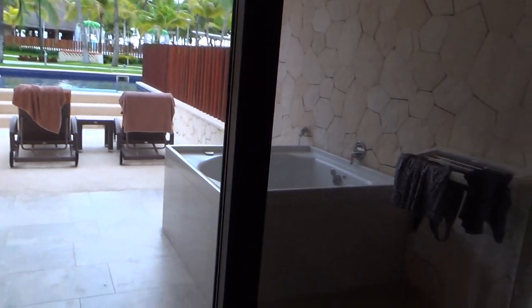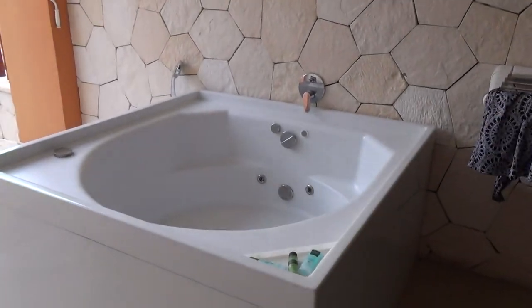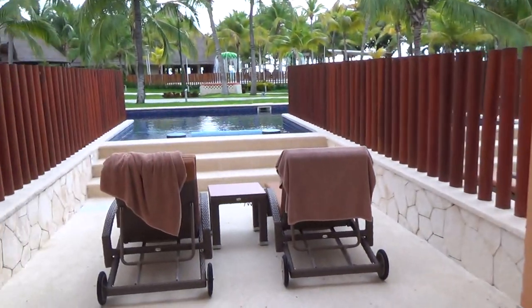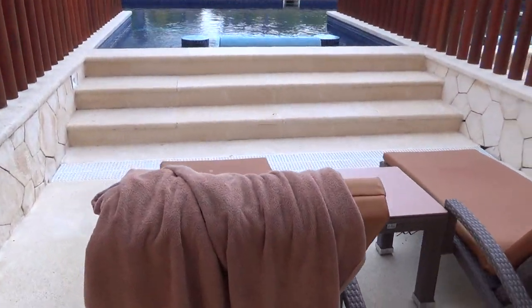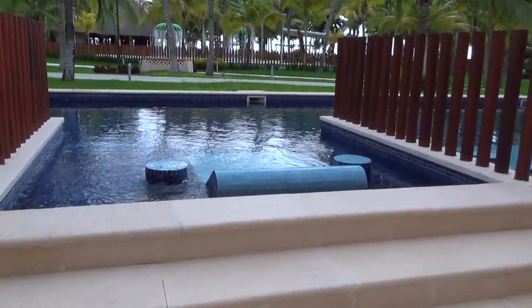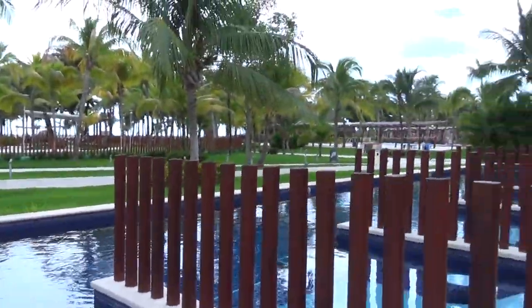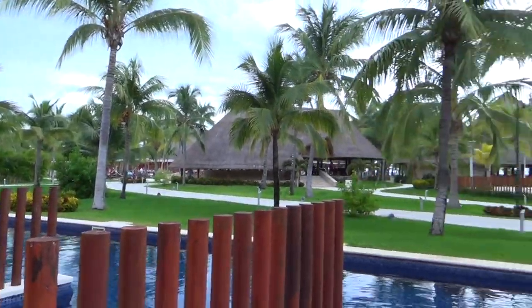Here's the balcony with the swim-up. The door mechanism is here — up to close, down to open. There's a table, two chairs, your Jacuzzi tub, a rack for drying clothes, and two full loungers. There was one pool towel in our room. Here's the swim-up — it's three steps up and then you enter here, and it goes along the whole entire length. And that's our view from the Labna Building.